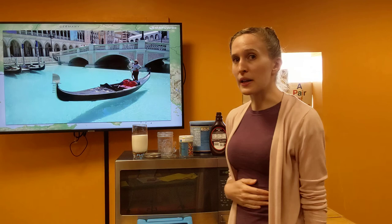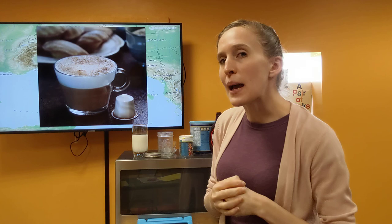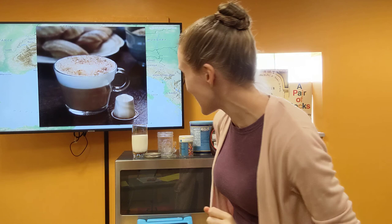All that boat making has made me pretty thirsty. We're going to make a special drink — we're going to make a cappuccino. Now a cappuccino looks like that. The problem with a cappuccino is that it has coffee in it. Coffee is not really good for kids, so we're going to make a cappuccino that you guys can have using chocolate milk. And I love chocolate milk, so let's have some fun.